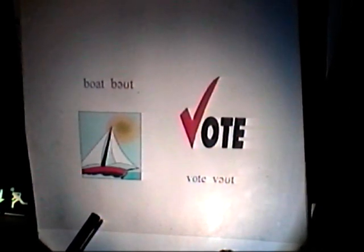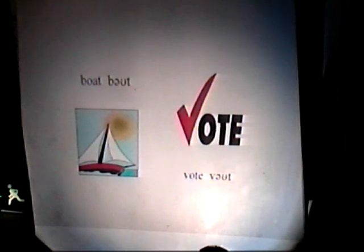This one is for the Spanish speakers as well. This is a 'vote.' This is a 'boat.' Is this 'vote'? No. Is it 'vote'? Is it 'vote'? Yes. Is it 'boat'? Yes. Is it 'vote'? No.